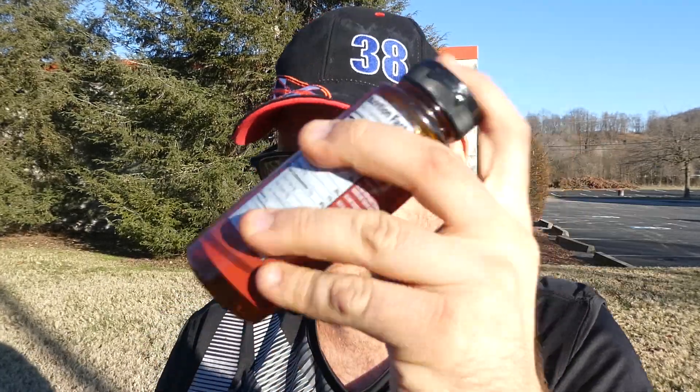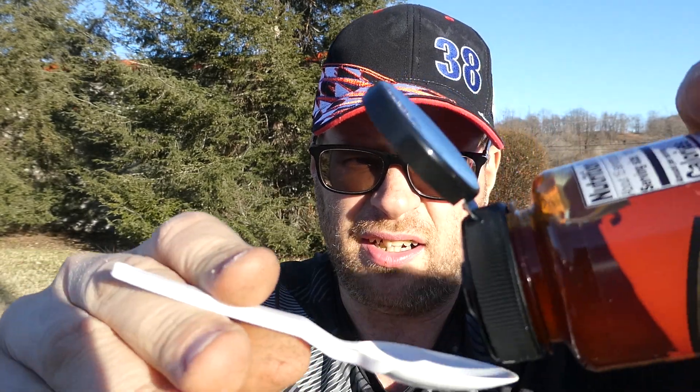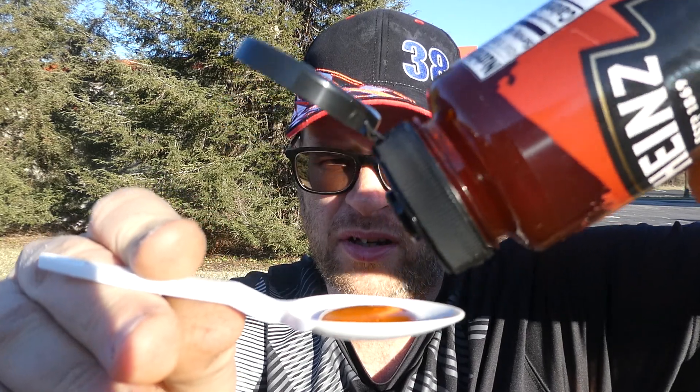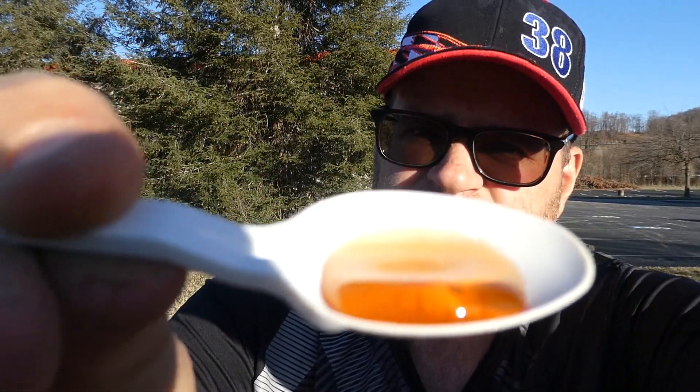We're going to give this baby a try. We're going to give it a good shake. It is a little on the loose side for honey. So here's the squeeze — that came out pretty quick. Smells good. That's what it looks like. And here we go, from Heinz, their 57 collection, hot chili infused honey. Cheers.